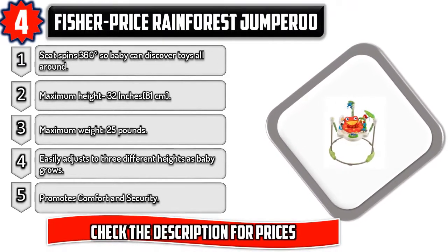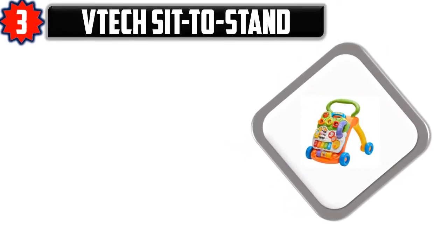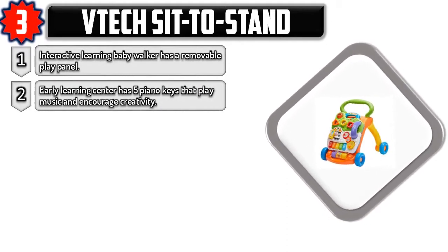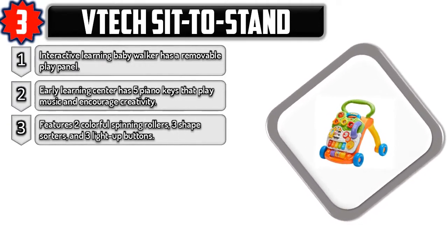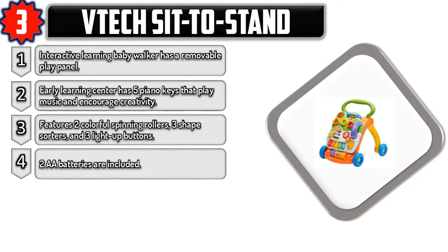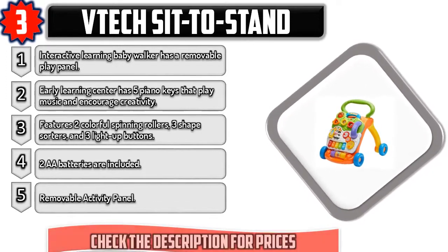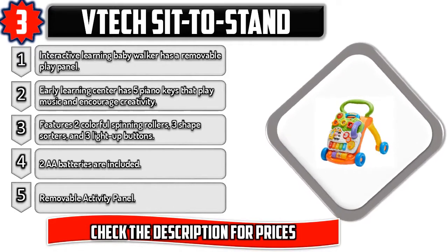Number three: B-Tech Sit to Stand Interactive Learning Baby Walker. Has a removable play panel with an early learning center featuring five piano keys that play music and encourage creativity. Includes two colorful spinning rollers, three shape sorters, and three light-up buttons. Two AA batteries included. Check the description for prices.